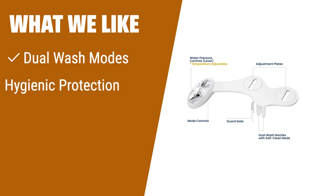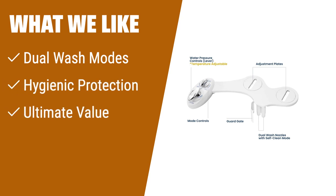What we like: For those who prefer a bidet seat with dual wash modes and desire hot and cold water options, the Luxe Bidet NEO 320 is the ideal choice. With its hygienic protection and high-quality construction, it adds a touch of luxury to your bathroom. It's perfect for individuals looking for an easy home upgrade with all the necessary parts and tools included.